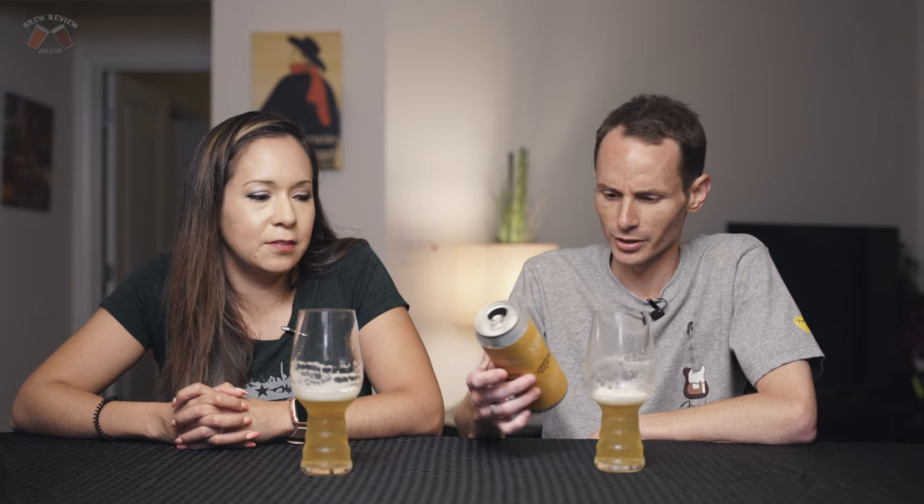I'm giving this one my stamp of approval. Definitely. This is super refreshing, a great beer to drink in the summertime for sure. It has this nice delicate touch to it — it remains subdued, not in your face, just really pleasant.